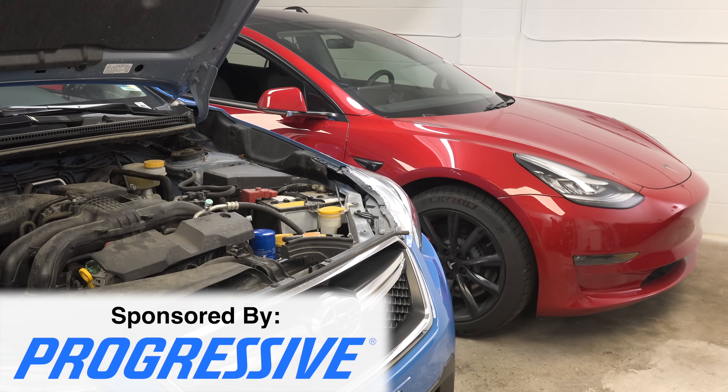Hello everyone and welcome. In this video, we're going to be talking about five reasons why you should, as well as five reasons why maybe you might not want to buy an electric car. And a big thank you to Progressive for sponsoring this video.